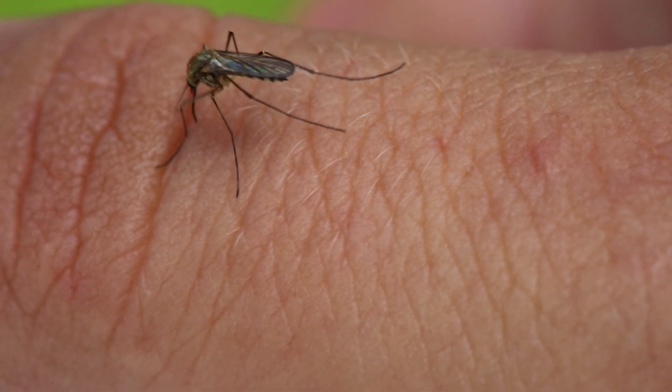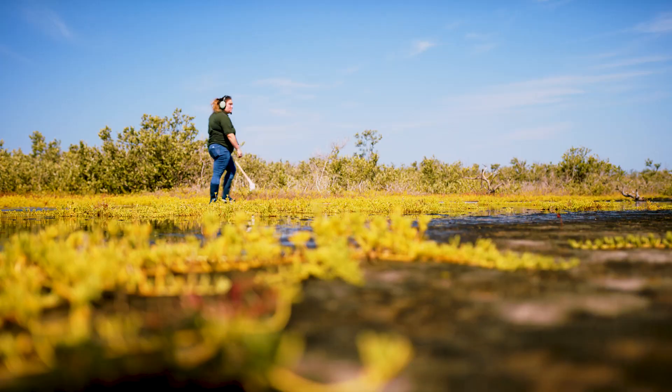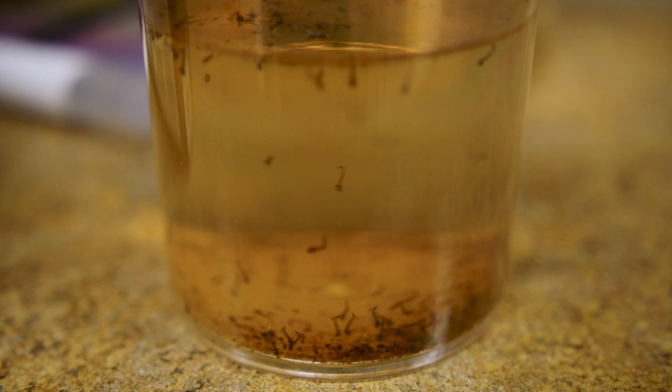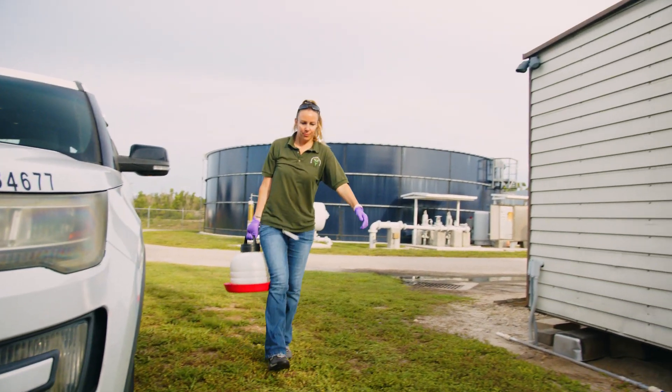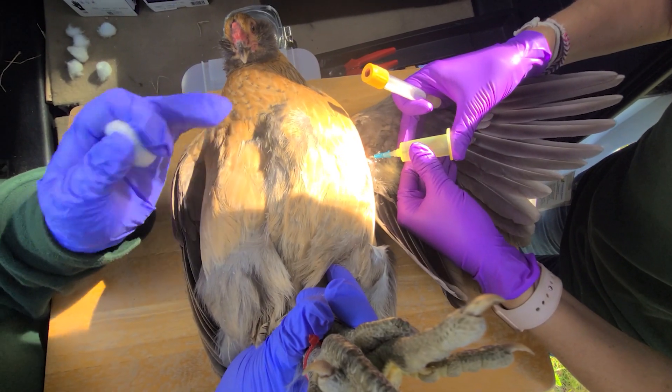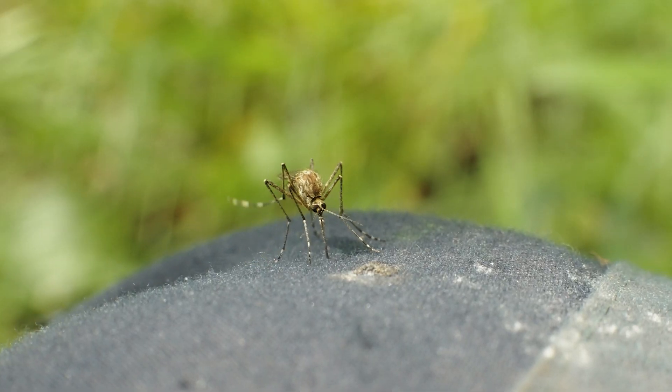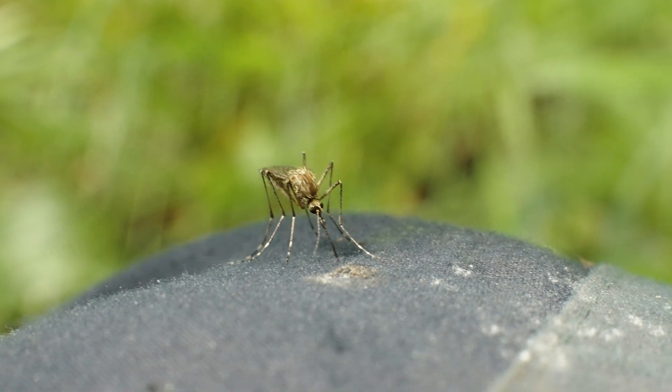Welcome to Mosquito and Aquatic Weed Control of Charlotte County, your comprehensive guide to understanding and combating these pesky insects. In this series of informative videos, we will explore the world of mosquito control and provide you with the essential knowledge to protect yourself and your loved ones from these tiny yet formidable creatures.